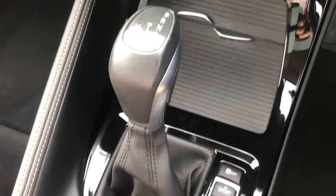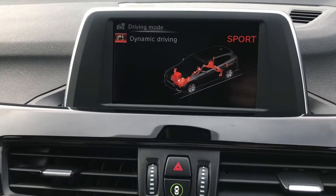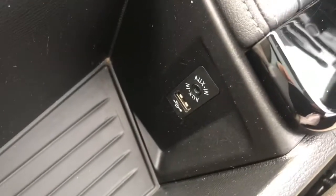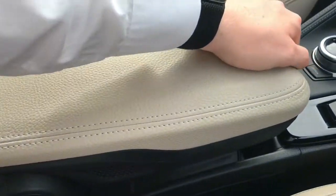Now below you have two cup holders and some storage, along with a 12 volt socket, and you can cover these up. Here you have your automatic gear selector, and next to this you have your different drive modes: Eco, Pro, Comfort and Sport — you can change these depending on your driving mood. You also have your electronic handbrake. In the armrest you have your auxiliary and USB input, and you can also adjust the height of it and it will hold it in place, giving you the perfect position. There is also some additional storage inside it as well.